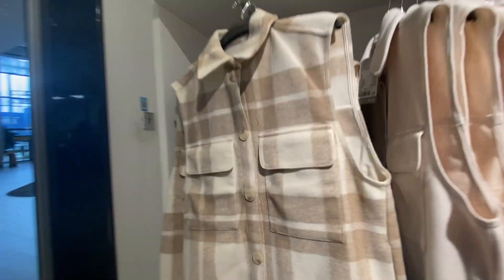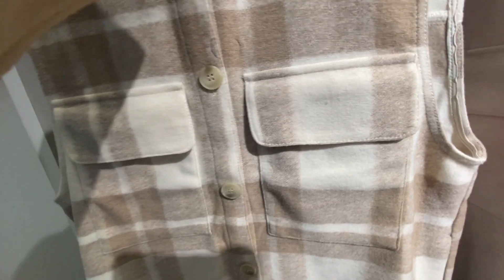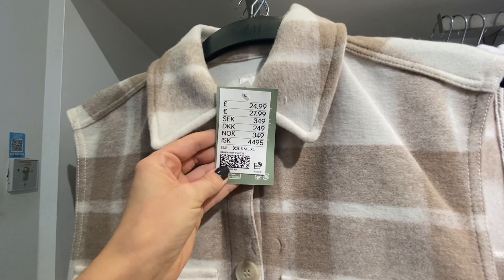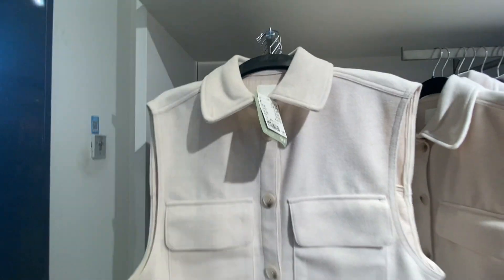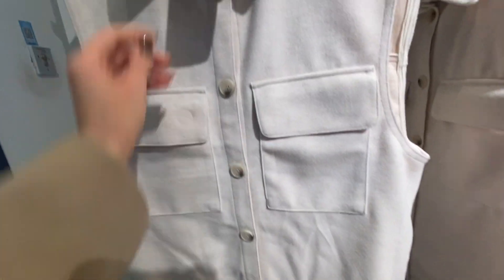Moving on, there are some nice shirt-jacket vests. I really like the look of these, especially the cream and gray one. I think these will look quite casual and I can see a lot of my friends sporting these and looking really good. I doubt I would look good in them, but if you're a little bit taller than I am, you'd rock it like there's no tomorrow.